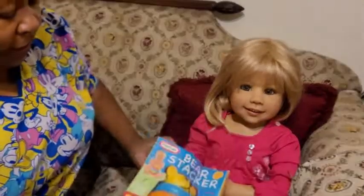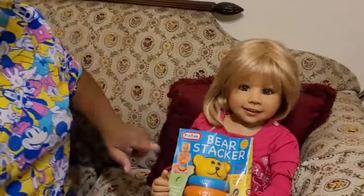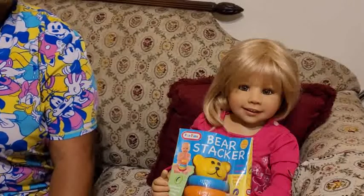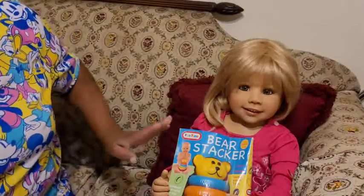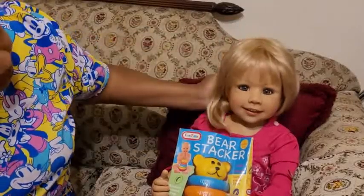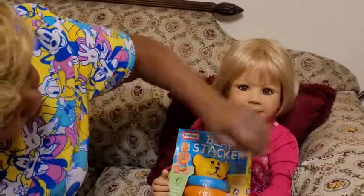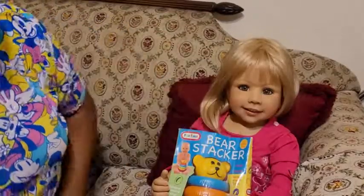I got her this little play toy here — the little baby stacker. That's her toy. And I'm going to show you a couple of other things I got for her — some of her little dresses. She's going to be my little Sunday best little toddler. She's got teeth showing on top and bottom.